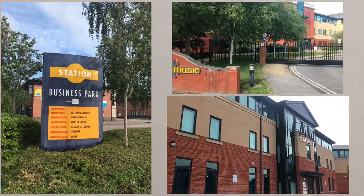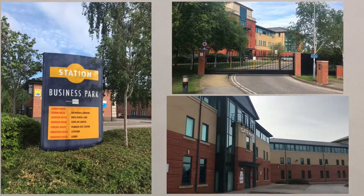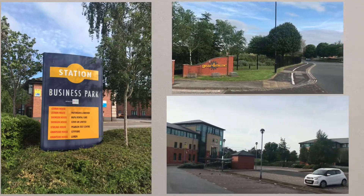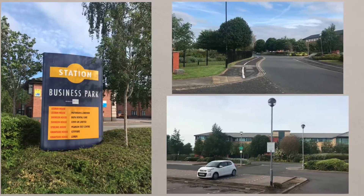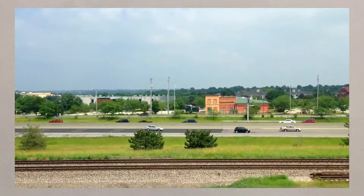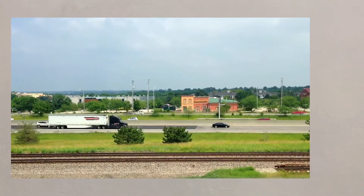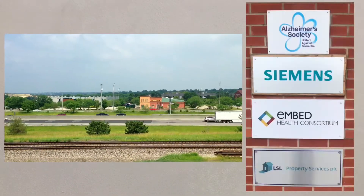Business parks, on the other hand, are where businesses have clustered together on a single site, usually on the edge of town. The land is usually cheaper and more plentiful, allowing further extensions to the park. The access is easier on the edge of town due to bypasses and motorways, whilst many businesses will benefit from working closely together.